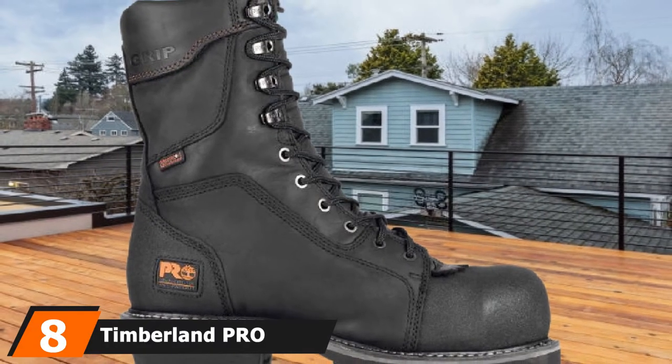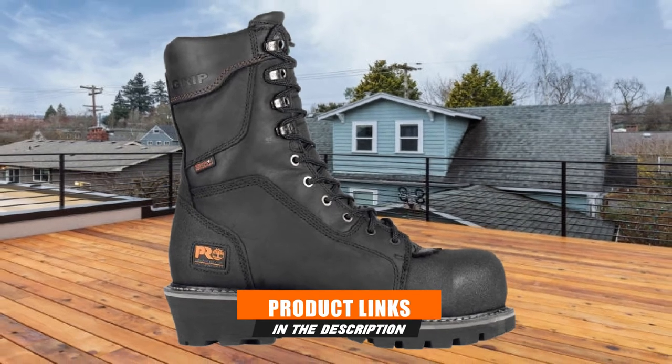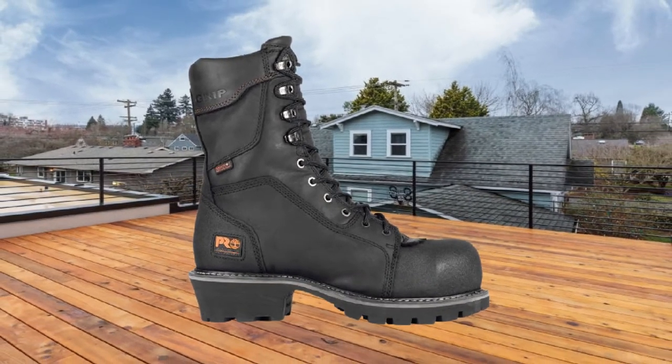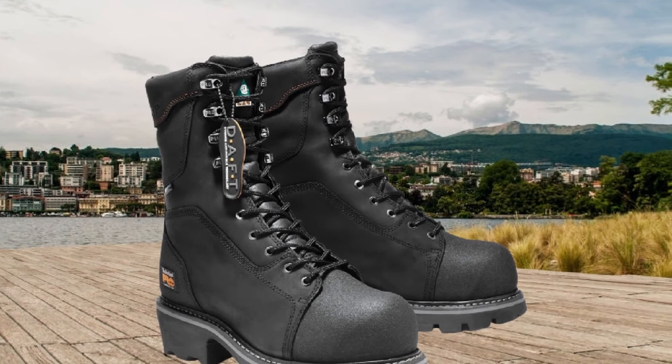Number 8 is held by the Timberland Pro Men's Composite Toe Logger work boot. The best thing to admire from this lineman work boot is its insole, midsole, and Vibram outsole. The combination of these things creates a smooth shock-absorbing system for this tactical boot.